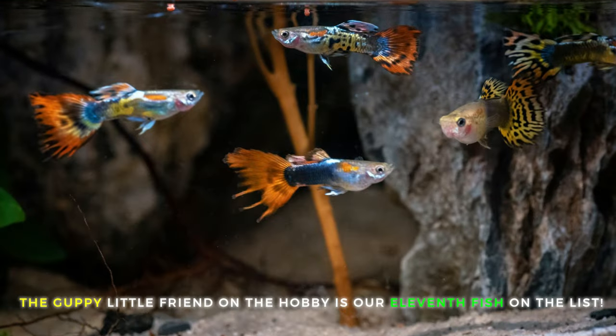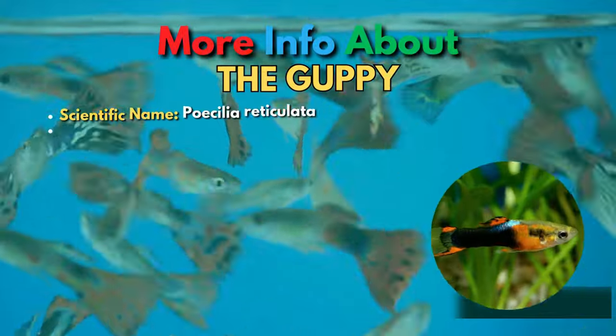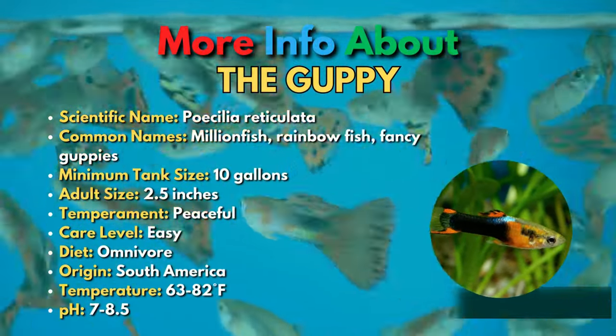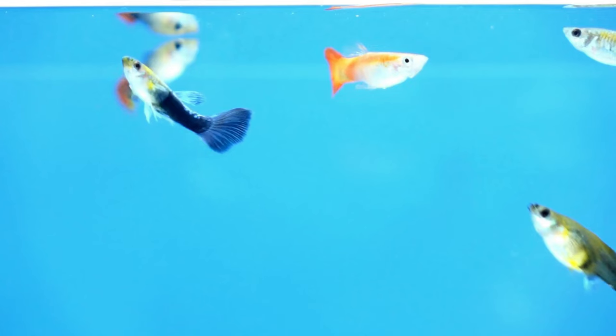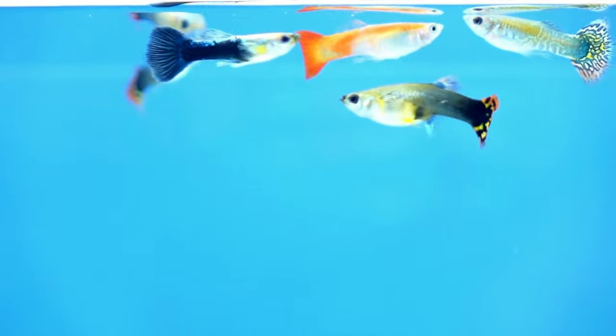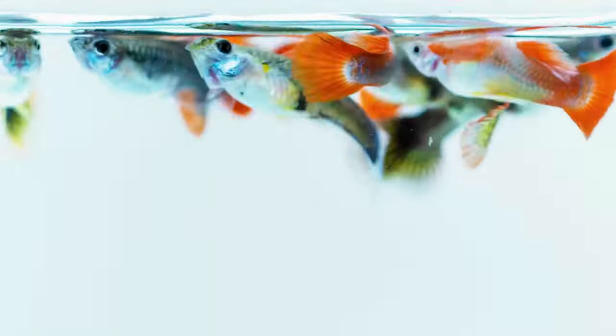The 11th fish on this list is the Guppy. Guppies are such popular aquarium fish that you'll find them in just about any fish store you walk into. They're great beginner fish, but still hold interest for expert aquarists interested in breeding projects. There are many different breeds of guppies, with fancy guppies being the more colorful and varied. These fish are livebearers, which means they're really easy to breed.